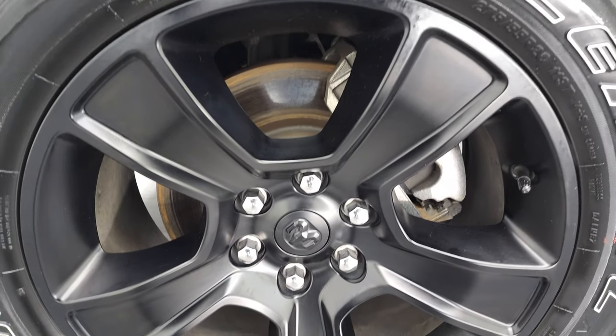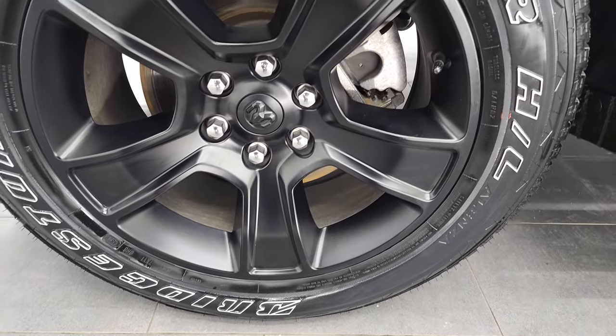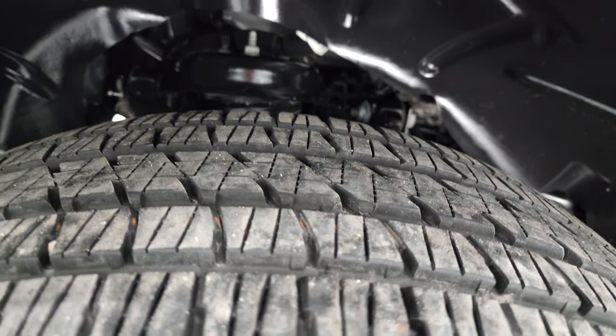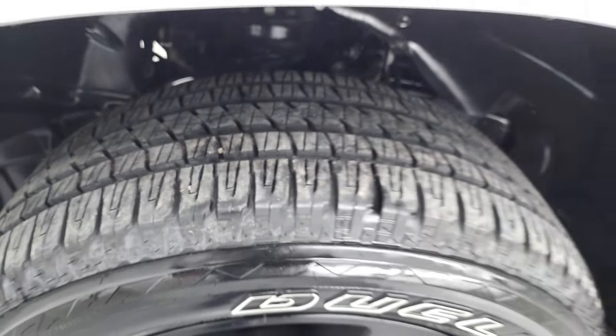The Night Edition gives you the 20 inch painted alloy wheels and it has Bridgestone Dueler HL tires. These are 275/55 R20s and these tires have 70 to 80% of the tread left on them — so very new tires.